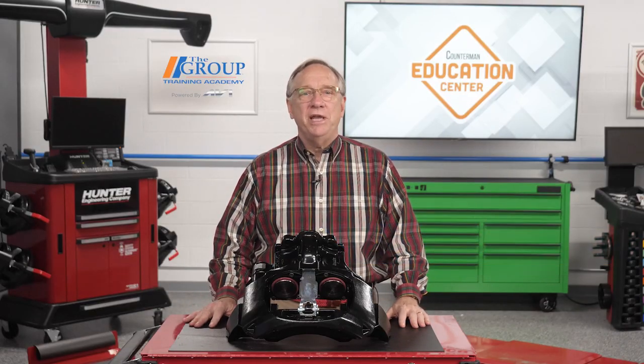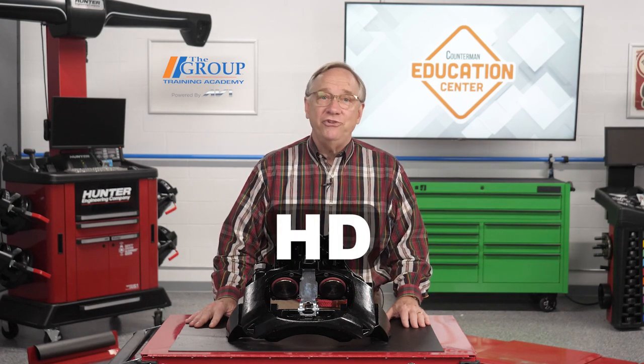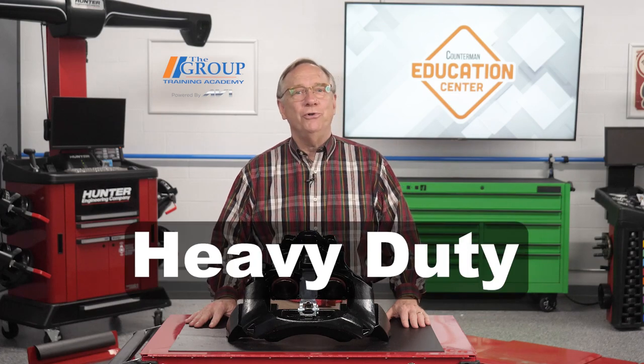Hello, welcome to today's episode of the Counterman Education Center. In this episode, we will be entering back into the HD, or heavy duty, world. If you have customers with class seven and eight vehicles, this will be a must-watch session for you. Specifically, we will be looking into the air disc brake arena.